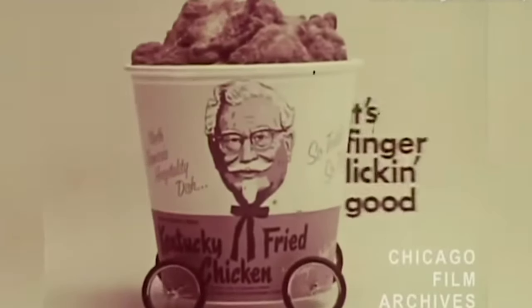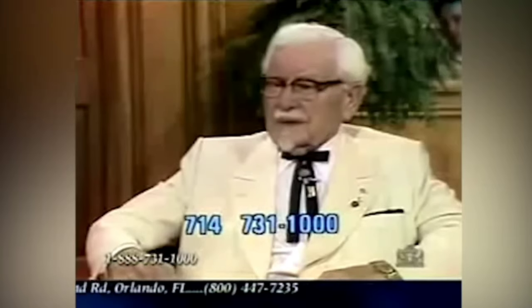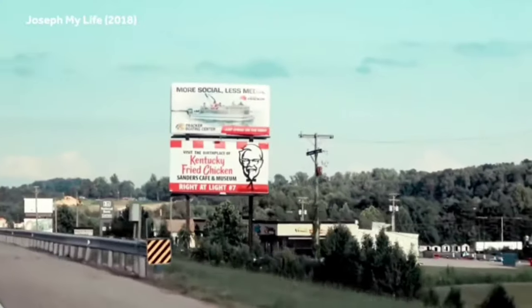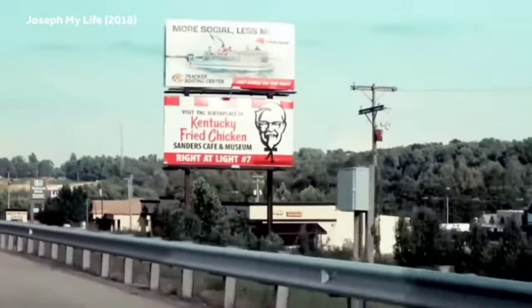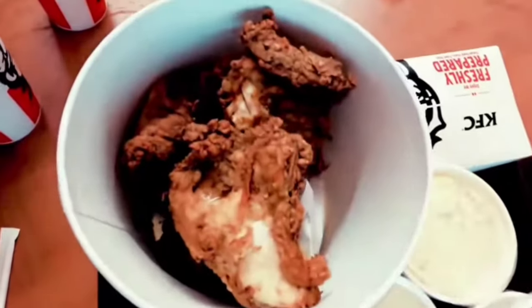In 1964, he sold the Kentucky Fried Chicken Corporation for $2 million to a partnership of Kentucky businessmen. Then in 1966, KFC went public and was listed on the New York Stock Exchange. In the late 1960s, KFC made its first international foray, opening outlets in countries like Canada, England, and Japan. The franchise model proved its success time and time again, even on a global scale, and KFC continued to establish its presence in various countries over the next few decades.